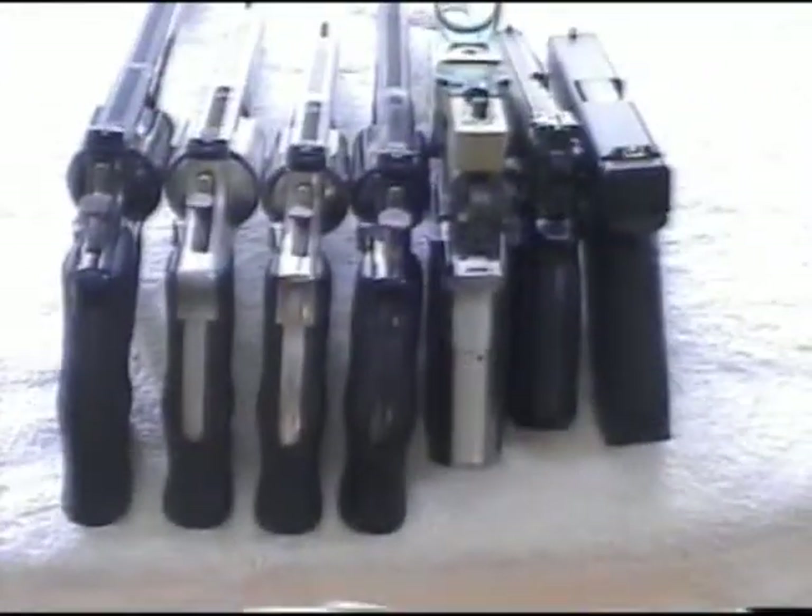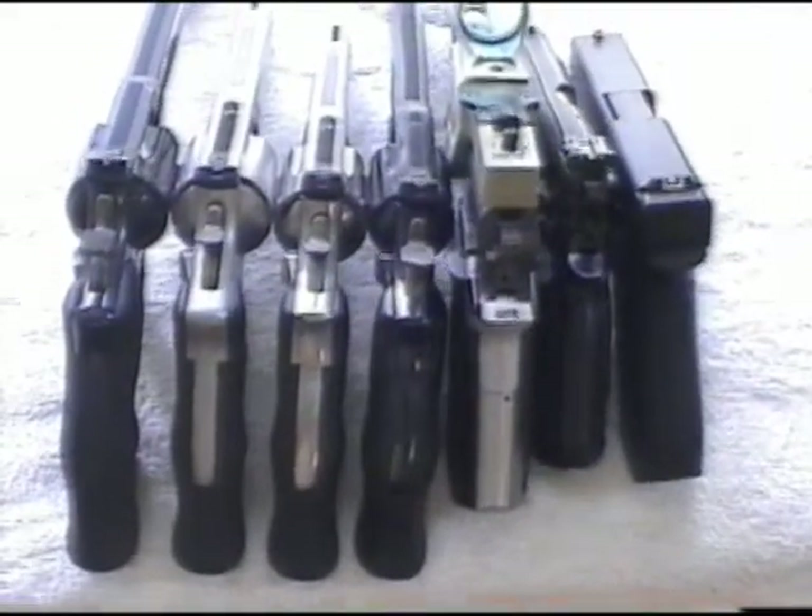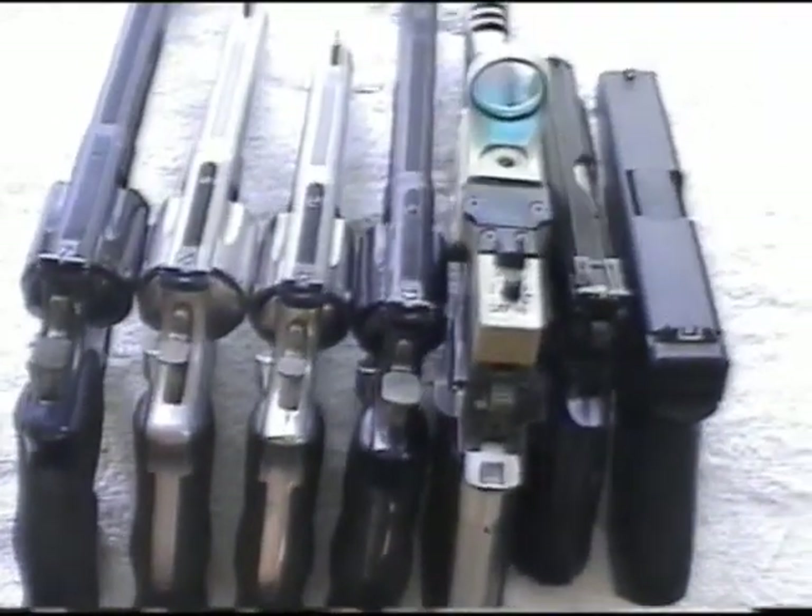Hello and welcome to Cleve and Highball's channel. Just a quick video showing some of the handguns that were handed in and crushed in 2004.